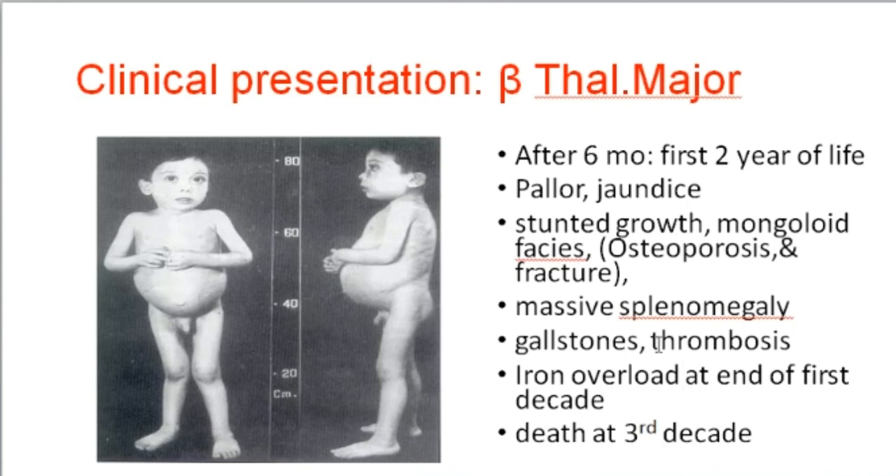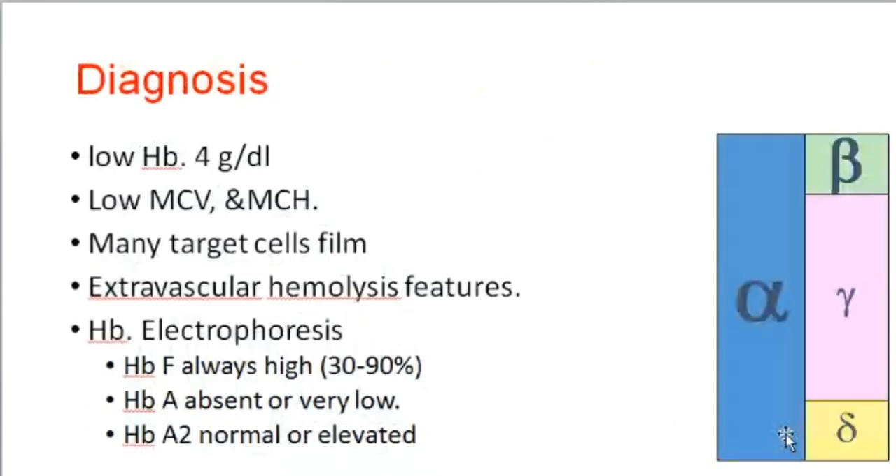Additional features include massive splenomegaly, risk of gallstone formation, risk of thrombosis, and iron overload by the end of the first decade of life. If left untreated, it ends in death due to heart failure from iron overload, typically within the third decade of life.